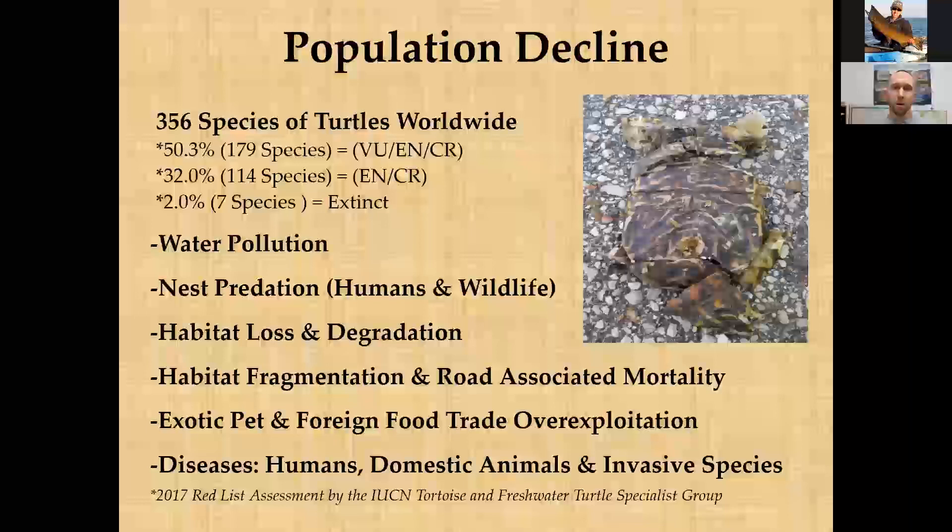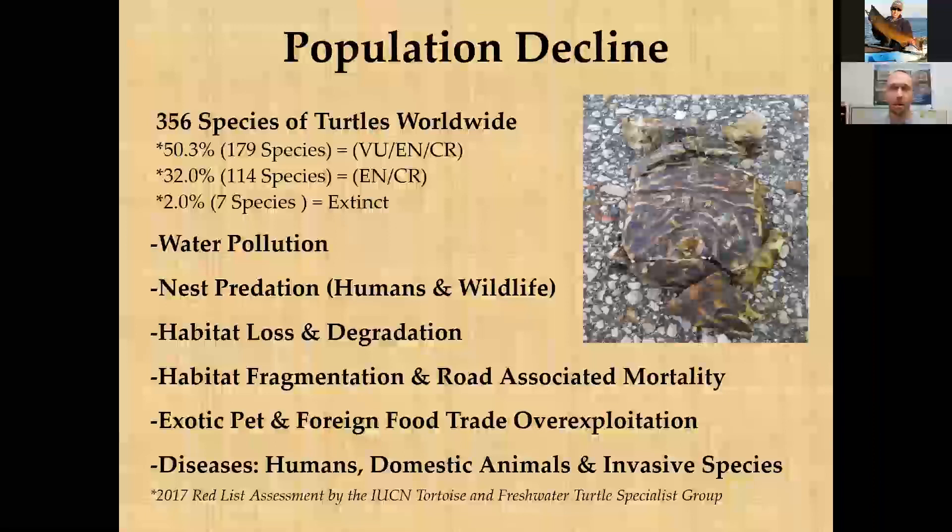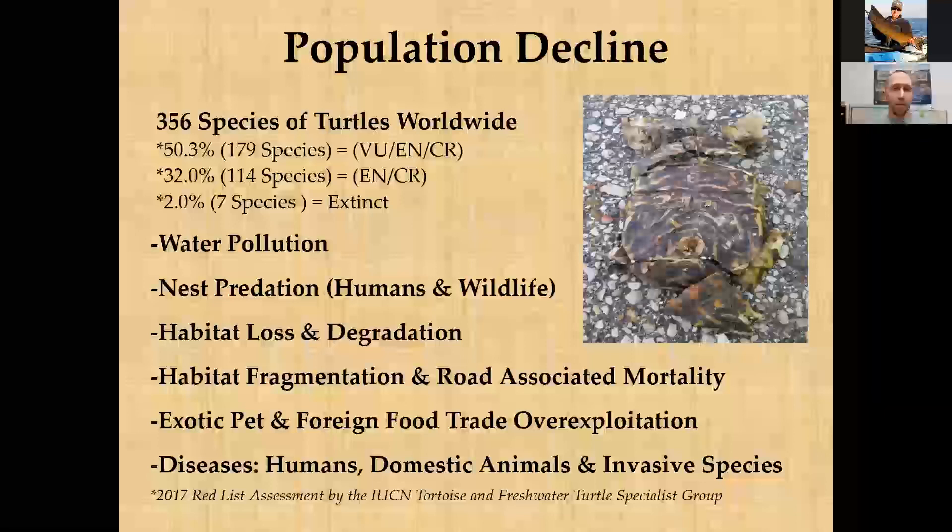Key threats include water pollution — though point-source pollution has improved somewhat since the Clean Water Act — as well as algae blooms. Nest predation is also a significant issue. In Wisconsin, turtles commonly lay eggs on roadsides, which are easily accessible to human-subsidized predators like raccoons that are far more abundant than historically. Roadside nests can experience up to 90 to 100 percent mortality from predation.